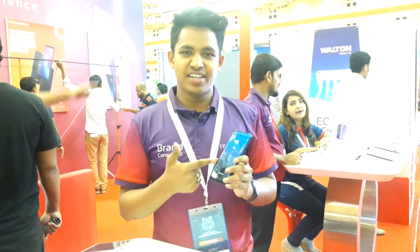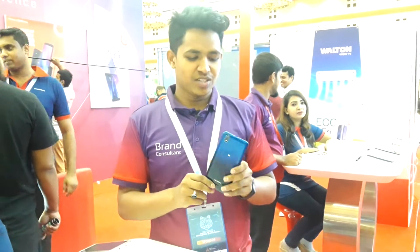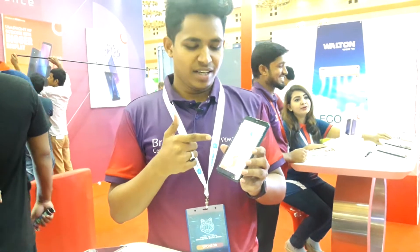This is the Symphony I-68. This model is launched in the northern market. This is the first Symphony phone with 1.5GB RAM in the market.